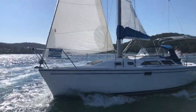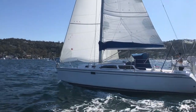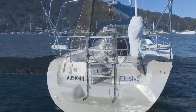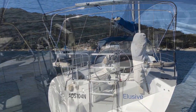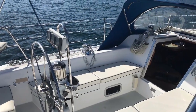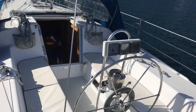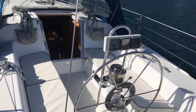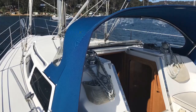Here in Elusive we have a really neat, tidy example. The nice semi-opening transom gives excellent access to the dock. Elusive features the autopilot, cockpit cushions in really good condition, and the dodger and boom bag also present really well.